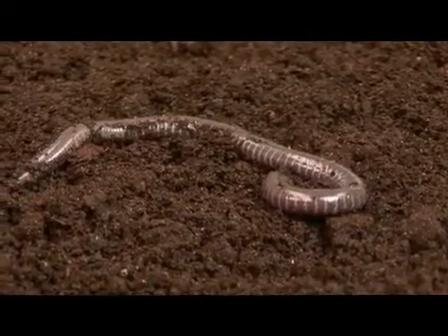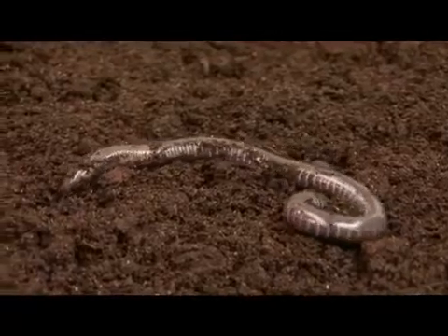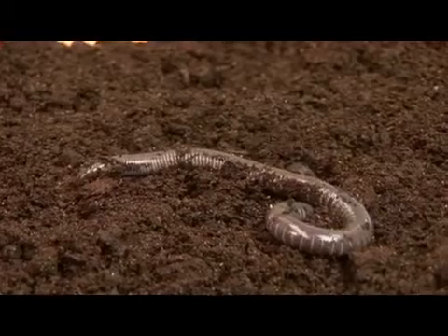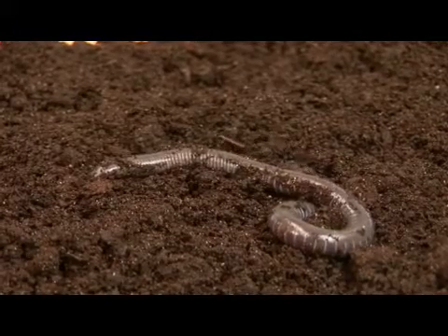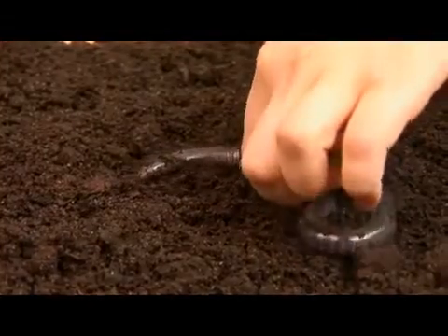Sicilians are the only order of amphibians which only use internal insemination, and mating can actually last for two to three hours. About 25% of the species are oviparous, meaning that they are egg layers, and the eggs are actually guarded by the females.